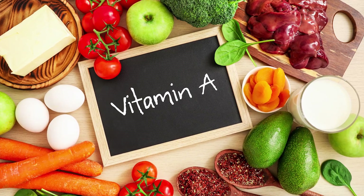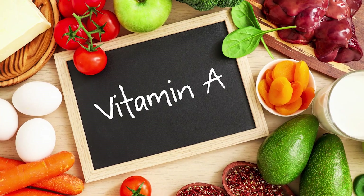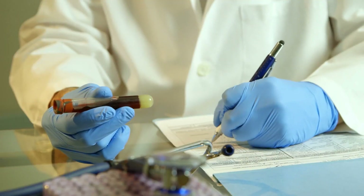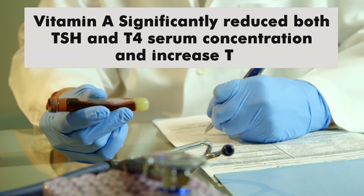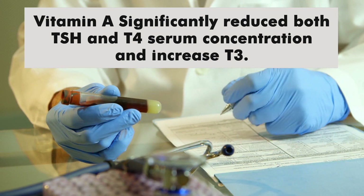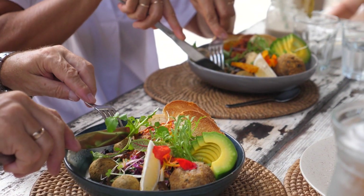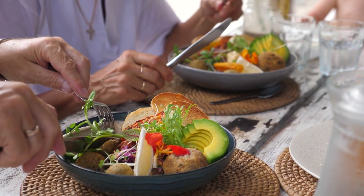A 2012 report observed the thyroid reaction of 84 premenopausal obese and healthy women. For four months, the healthy women and a randomly selected group of obese women received vitamin A, while the rest consumed a placebo. After measuring TSH, T3, and T4 in all participants, researchers observed that vitamin A significantly reduced both TSH and T4 serum concentration and increased T3, noting that vitamin A may reduce the risk of hypothyroidism in premenopausal women. So don't miss the benefits of a healthy diet if you're struggling with thyroiditis, as food can also help the next two thyroid problems.